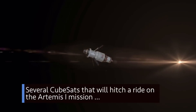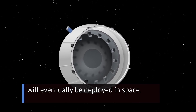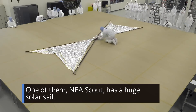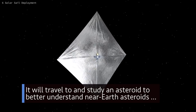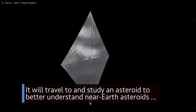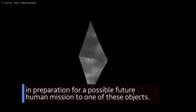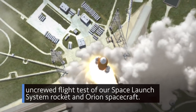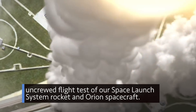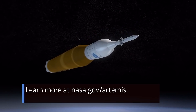Several CubeSats that will hitch a ride on the Artemis I mission will eventually be deployed in space. One of them, NEA Scout, has a huge solar sail. It will travel to and study an asteroid – to better understand near-Earth asteroids – in preparation for a possible future human mission to one of these objects. Artemis I is the first integrated uncrewed flight test of our Space Launch System rocket and Orion spacecraft. Learn more at nasa.gov/Artemis.